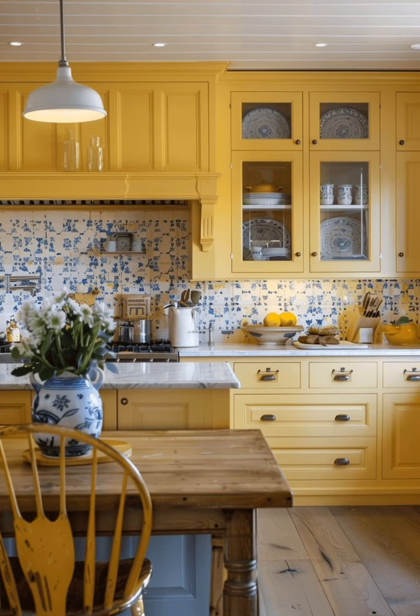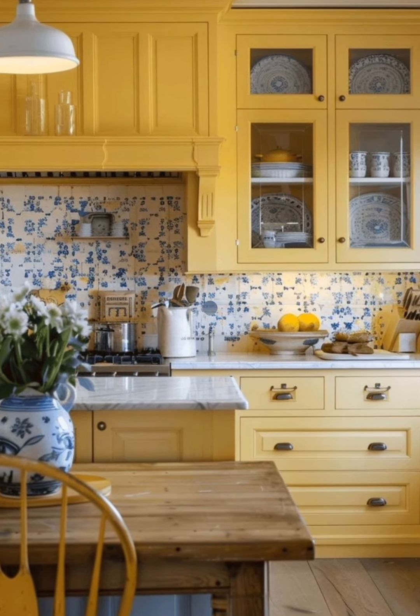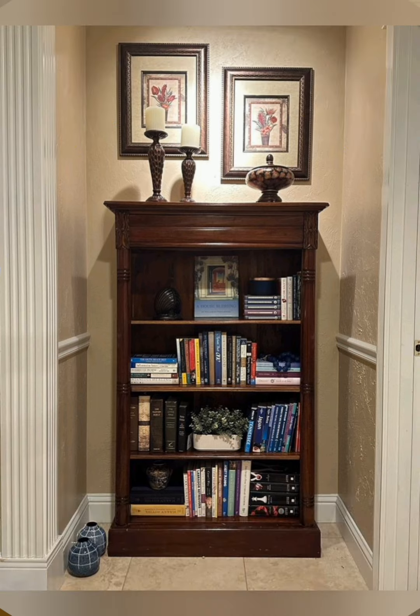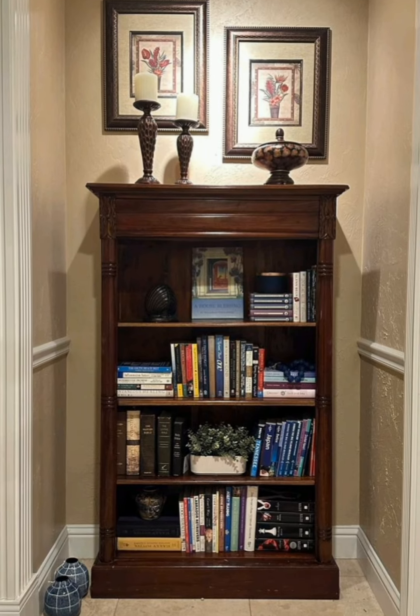Number four, copper pots and pans: often hung from pot racks or displayed on open shelves.